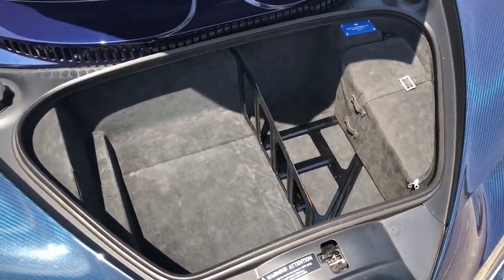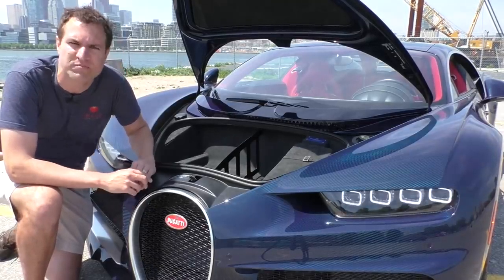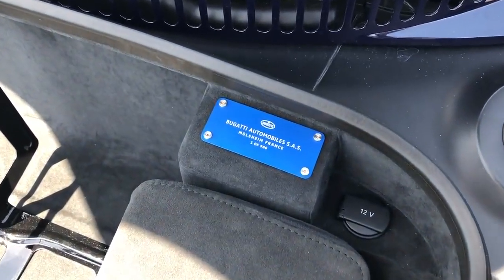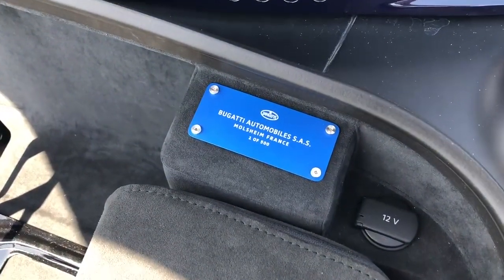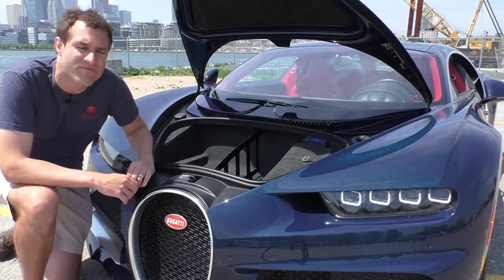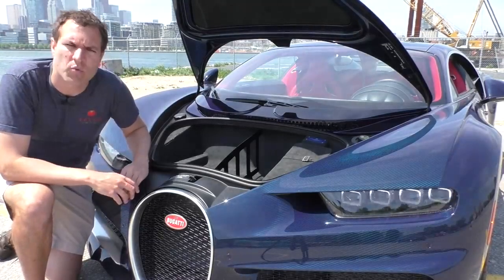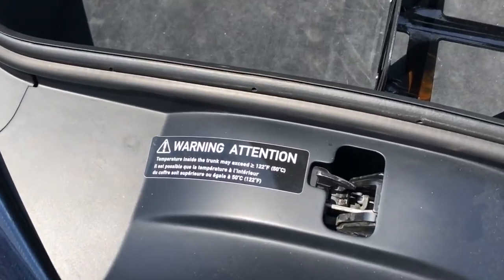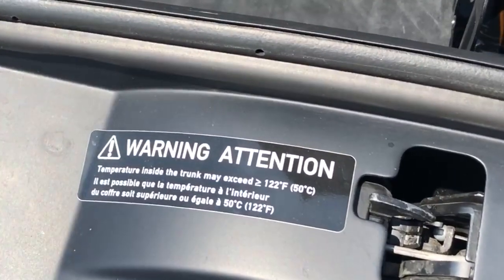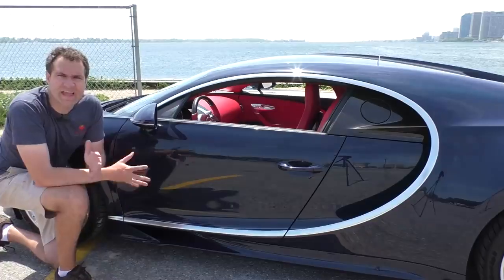A couple of other interesting items inside the trunk: right above the tire inflator kit is a little plaque printed for every Chiron. It says Bugatti, says where it's built, and says 'one of 500' - which is the production run of this vehicle. Bugatti says they're only going to build 500 of these for the entire world. The other interesting label inside the trunk says: warning - temperature inside the trunk may exceed 122 degrees Fahrenheit, which is 50 degrees Celsius. Just letting you know if you put something in there, it might get hot.